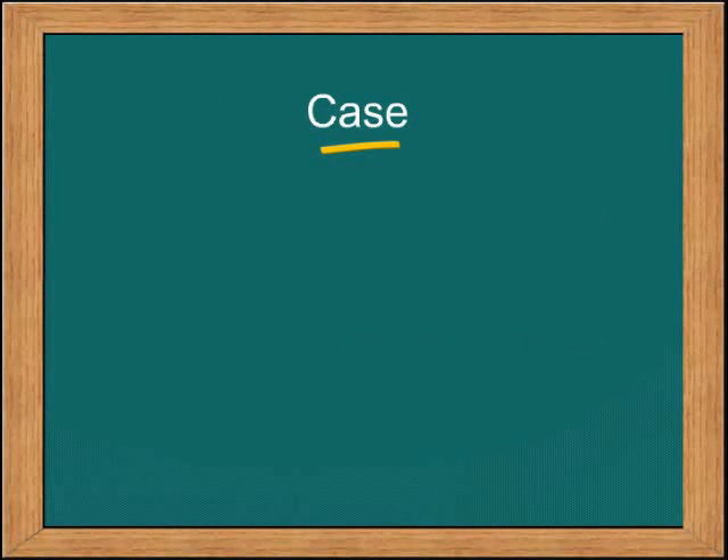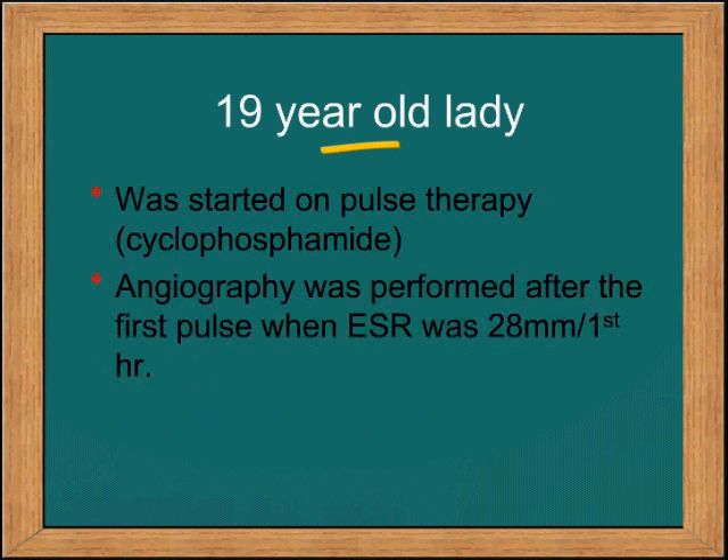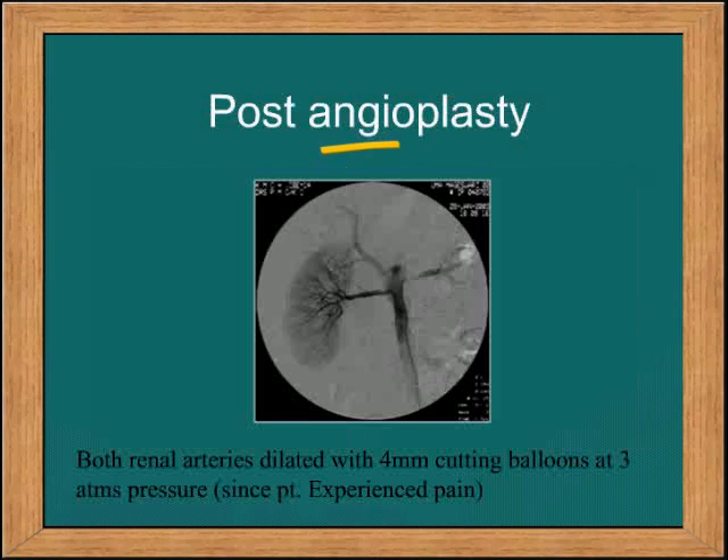Take the example of this case. The patient presented with hypertension, absent right femoral and right brachial pulses. Her ESR was 60 and her renal function was normal. She was started on pulse therapy with cyclophosphamide. Angiography was performed after the first pulse when the ESR came to 28 mm in the first hour. The angiography showed bilateral ostial stenosis of the renal artery with associated disease in the left subclavian. This is the result after bilateral cutting balloon angioplasty, and the patient's blood pressure came down close to normal following the procedure.